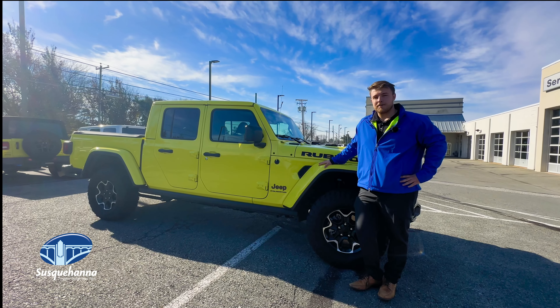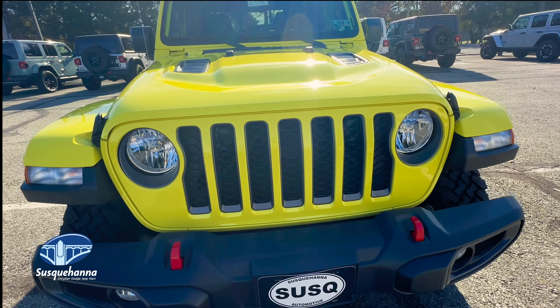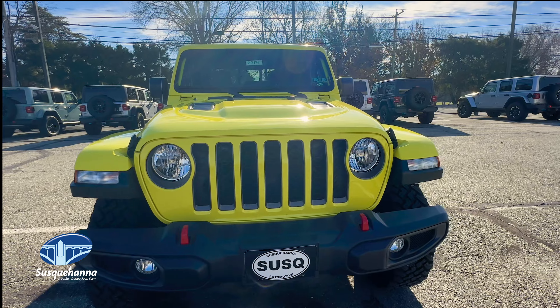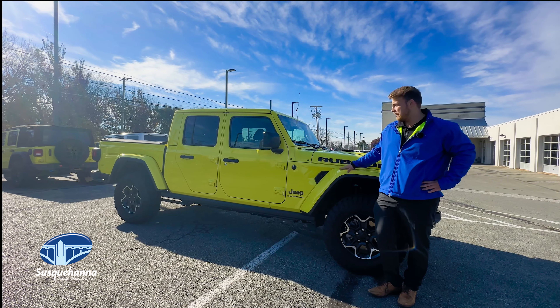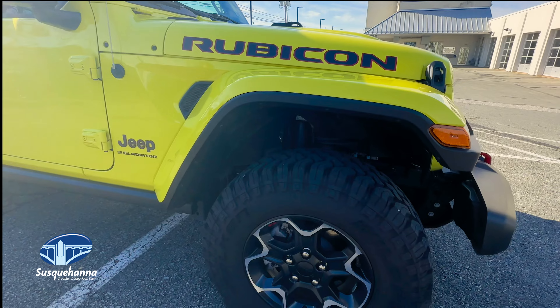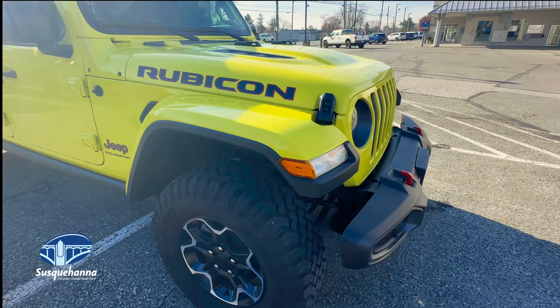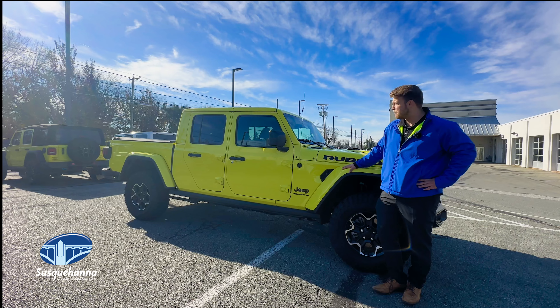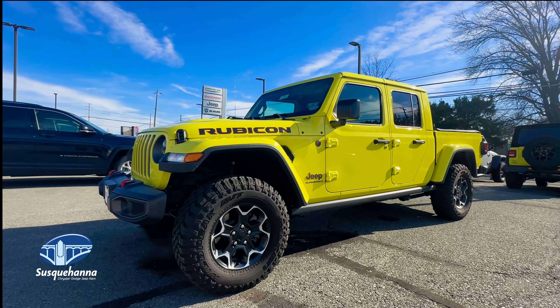Another important factor when buying a new Jeep is the customization factor. With a Gladiator, you do have the ability to trim it out and option it out with anything that you like — that is something that Jeep is known for. You do have the option to take off the doors, take off the top, and you can actually remove the windshield for when you are off-roading.